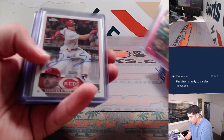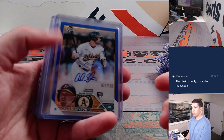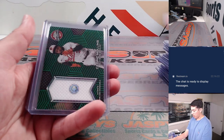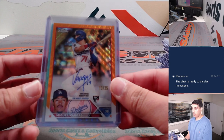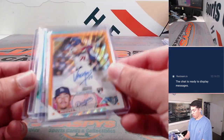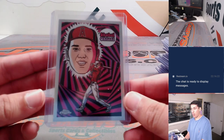Peguero to $399, Spencer Steer base auto, Cal Stevenson to $150, Michael Harris base auto, Travis Swaggerty, and we had a Cedric Mullins Green Relic to $99, Miguel Vargas Orange Wave Refractor to $25 rookie auto, had a Graham Ashcraft to $199, and a Shohei Otani Ultraviolet.